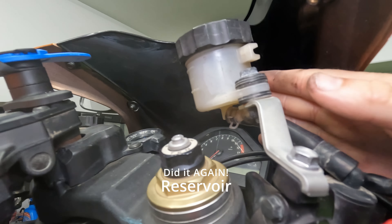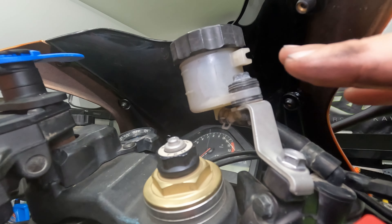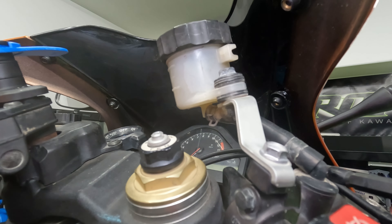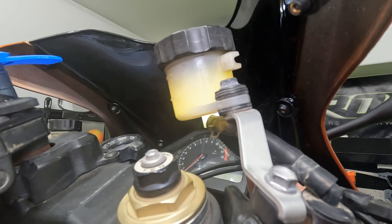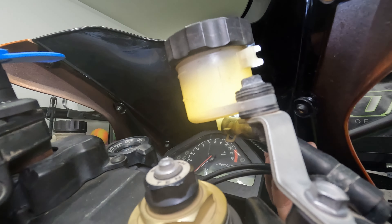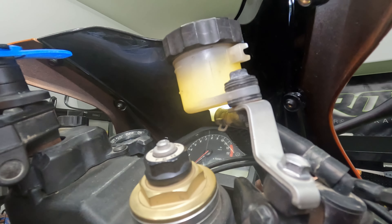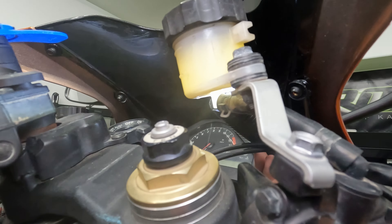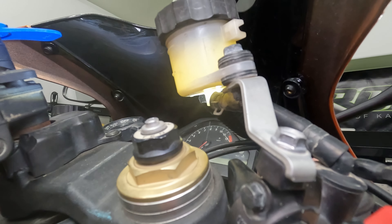The front master cylinder has a diaphragm inside that prevents air from getting in and keeps fluid from sloshing when you lean the bike. The flashlight comes in handy here too — you can see this is completely full, and it's yellow, which is a good sign. As brake fluid gets older, it turns darker, kind of like engine oil. If the fluid is a dark honey color, that's time to replace it.